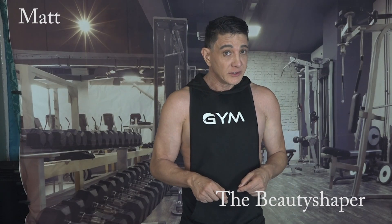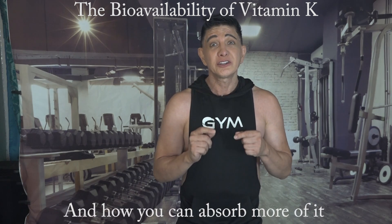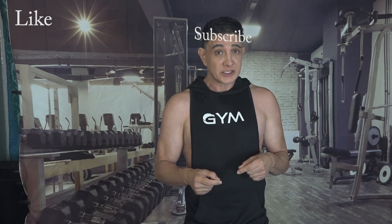Hello, I'm Matt the beauty shaper, and in this video I'll be talking about the bioavailability of vitamin K and how you can absorb more of it. But first I'd like to ask that you like and subscribe to my channel so you won't miss any of my informative videos.